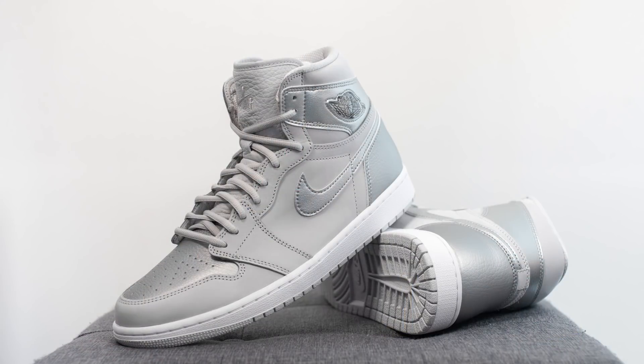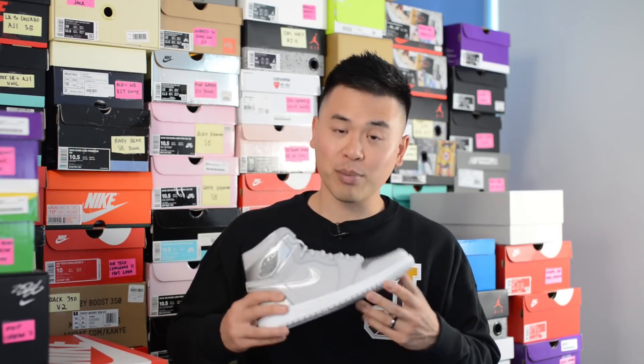Finally, I just want to quickly touch upon the quality once more. As I mentioned earlier in the review, this metallic silver leather was pretty good, and to add to that the suede they used on the shoe also felt pretty good as well. It's not going to be something super premium, but as far as a general release Jordan 1 goes, I was actually very pleased with the overall quality and craftsmanship on my pair.